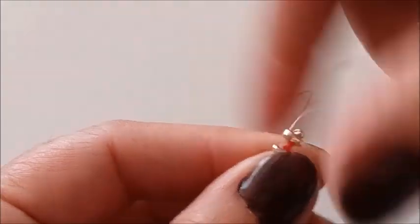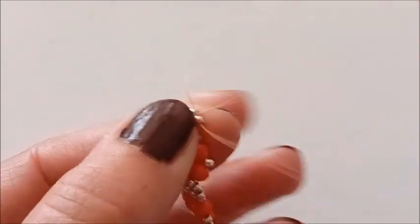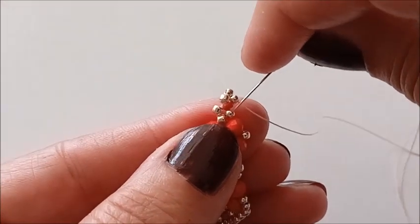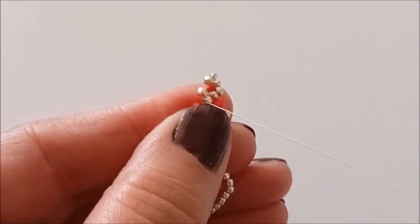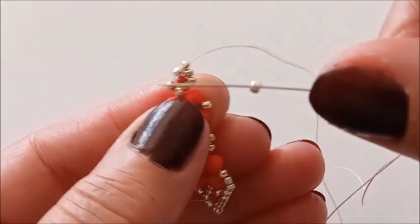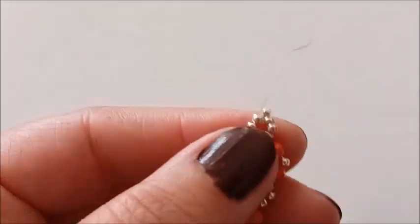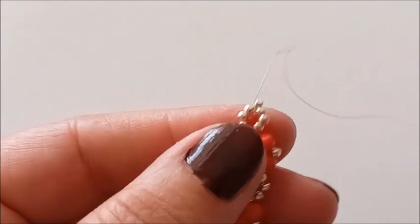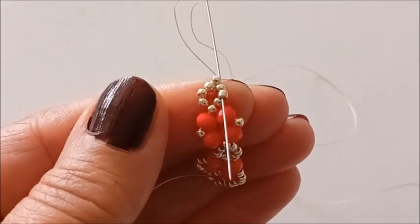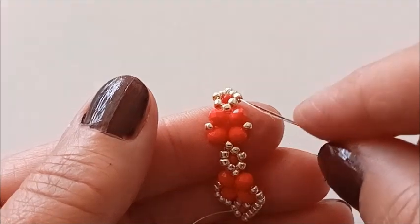Bir boncuk yukarıya çıkıyorum, ortadaki gümüşü atlıyorum ve sağ taraftaki gümüş boncuğumdan geçiyorum. Bir tane gümüş boncuk alıyorum, alttaki iki boncuktan geçiyorum. Sol taraftaki boncuğumdan yukarıya çıktım. Bir tane boncuk alıyorum ve şöyle bir boncuk ilerliyorum. Buradan yan taraftaki boncuğuma geleceğim. Şöyle ipimi attım karşıya, üsttekini atlıyorum ve iki boncuk aşağıya iniyorum.